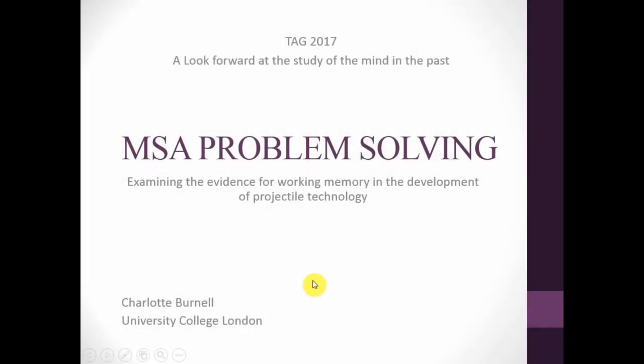Good afternoon. My name is Charlie, or Charlotte Burnell, and I'm a master's student at UCL. I'm really excited to talk to you today about Middle Stone Age problem solving.